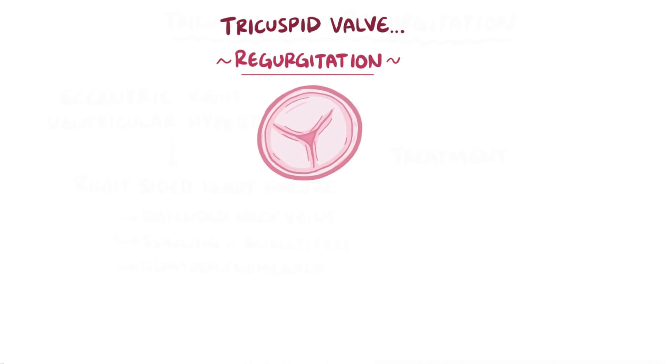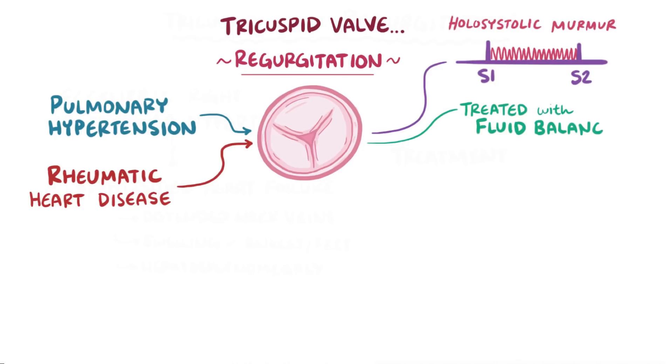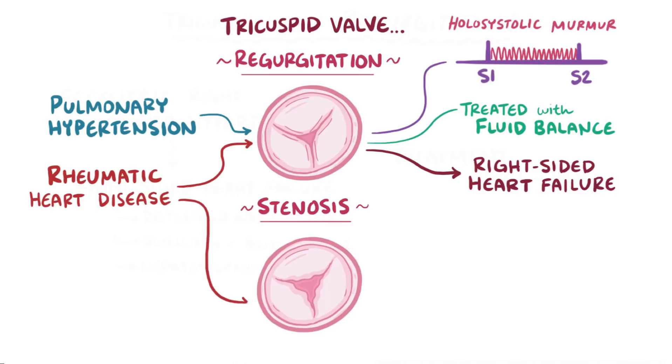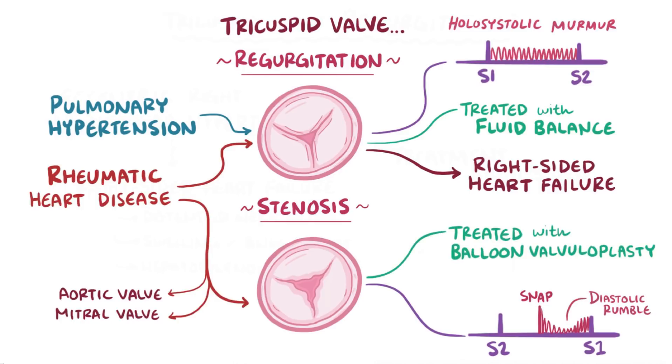As a quick recap: tricuspid valve regurgitation is most often due to pulmonary hypertension, but is also associated with rheumatic heart disease. On auscultation, you can hear a hollow systolic murmur, and it can usually be treated with fluid balance, but over time it can lead to right-sided heart failure. Tricuspid valve stenosis is associated with rheumatic heart disease as well, and typically also involves the mitral and aortic valves. On auscultation, you can hear a snap sound followed by a diastolic rumble, and this can be treated with balloon valvuloplasty. Tricuspid valve stenosis can also lead to right-sided heart failure.